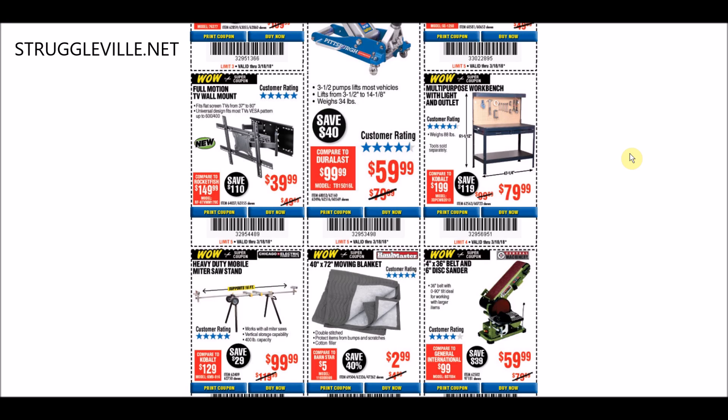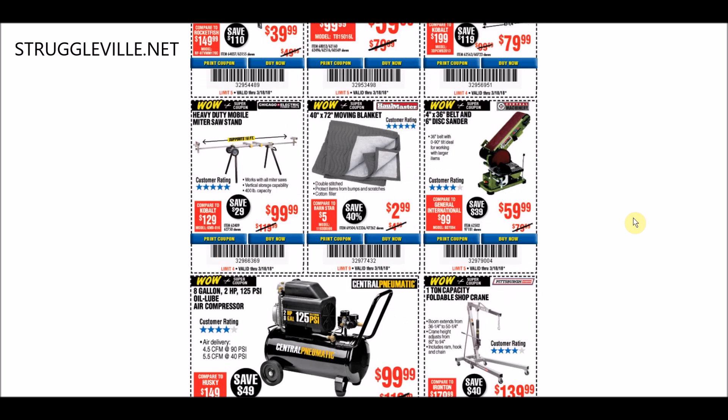Moving on to the workbench over here at $79.99. If that's something you're looking for, that's a pretty good coupon. It's an item that doesn't have coupons very often, and $79.99 is the standard price. But because there's not many coupons to go by, if it's something you need, it wouldn't be bad to pick up now.